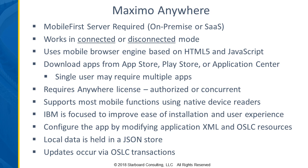Now we get into Maximo Anywhere. Maximo Anywhere is a product — it does require the installation of a server, the Mobile First server. It gives you the ability to work in connected or disconnected mode. So if you do not have network connectivity in a particular area, you can continue to work until that connectivity is restored or available.